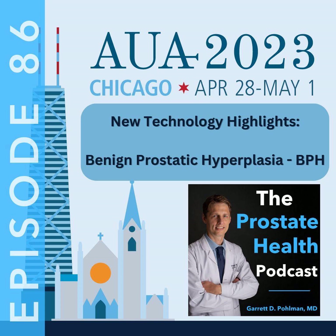We are back for part two of our new Technology Highlights podcast series at the American Urologic Association's annual meeting in Chicago, Illinois. This week, we'll be taking you behind the scenes highlighting some of the new and upcoming technology for an enlarged prostate, or benign prostatic hyperplasia, BPH. You'll definitely want to stay tuned for this episode, and we'll get right into it as soon as we get back from thanking our episode sponsor today.